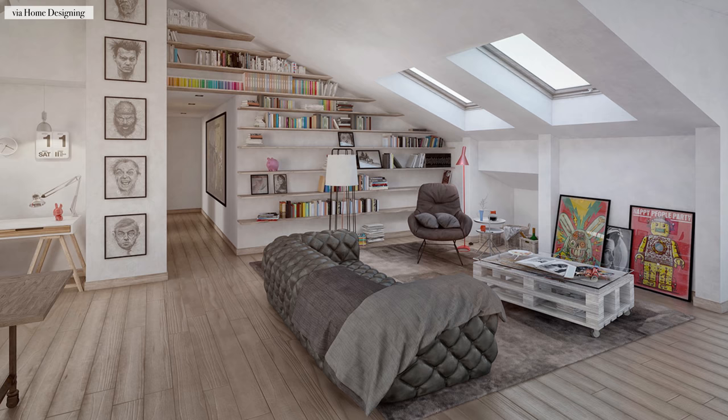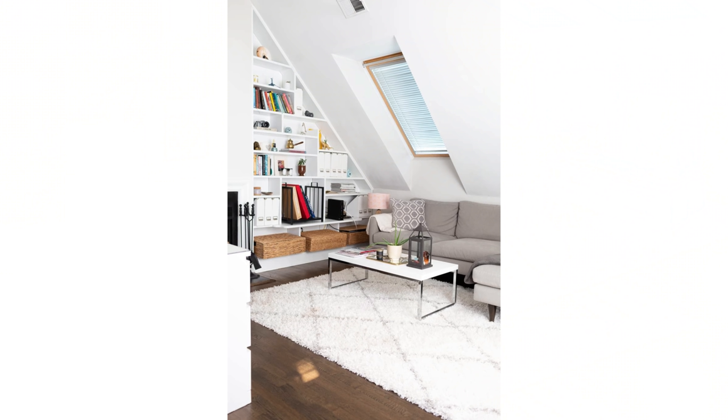They've installed wall-to-wall built-ins with creative bookshelves and custom storage solutions.